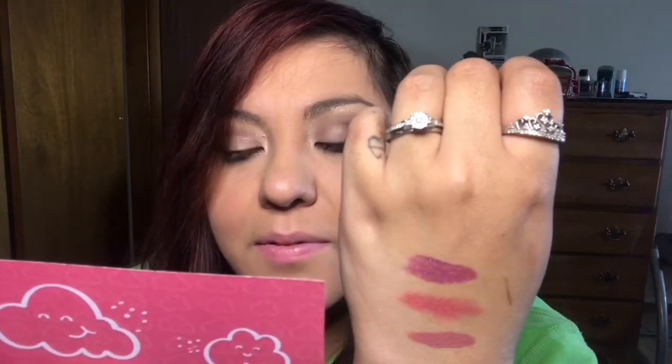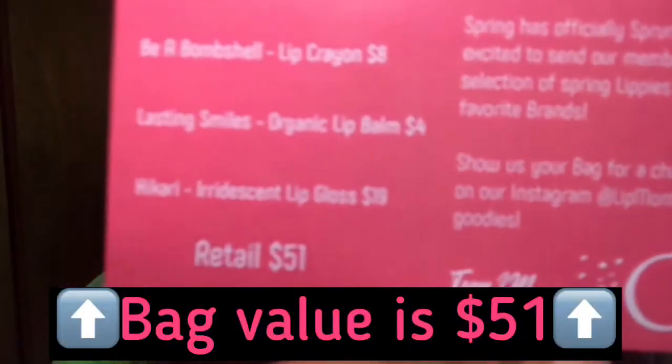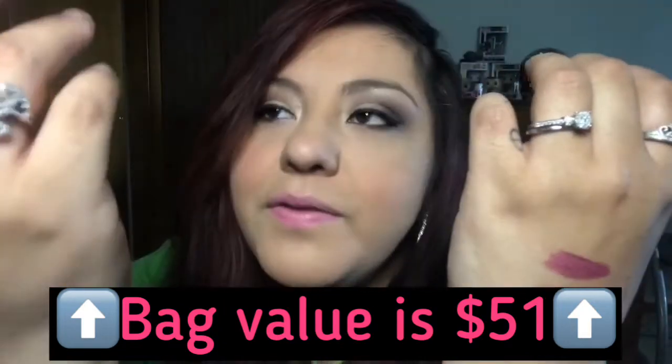Here are three swatches for the lip colors we got this month — we got one chapstick so just three colors. From bottom to top: the Bella Pierre kiss proof lip cream, the Be A Bombshell lip crayon in Versailles, and the Hikari iridescent lip gloss on top. Our total retail value for the box is $51.